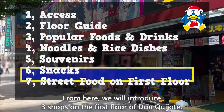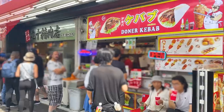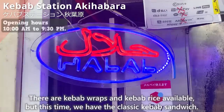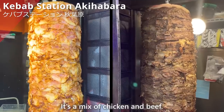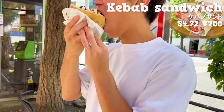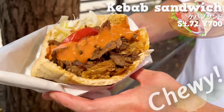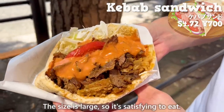We'll introduce three shops on the first floor of Don Quijote. First up is Kebab Station Akihabara. There are kebab wraps and kebab rice available, but we have the classic kebab sandwich — a mix of chicken and beef with original sauce. The beef and chicken are juicy, and the sweet sauce goes well with them. The chewy dough and the texture of the cabbage are great. The size is large, so it's satisfying to eat.